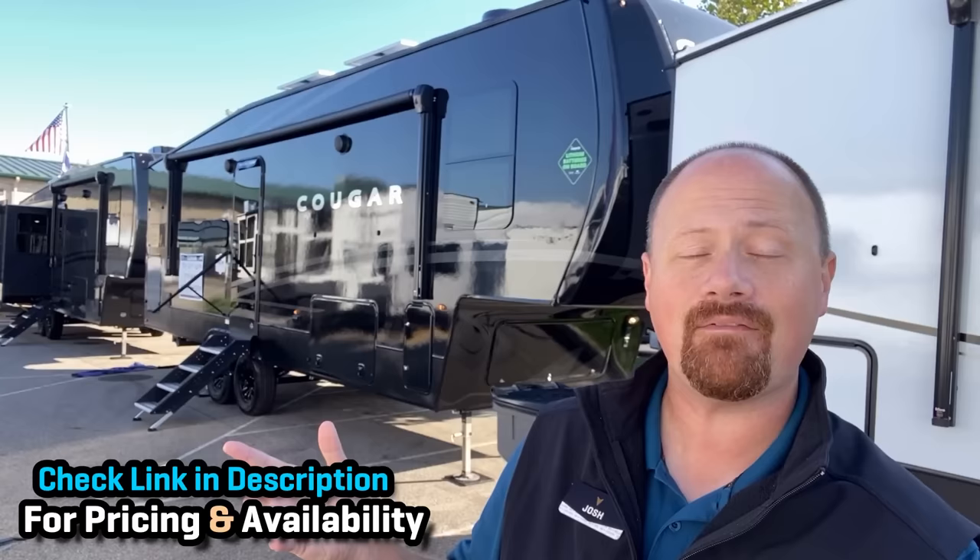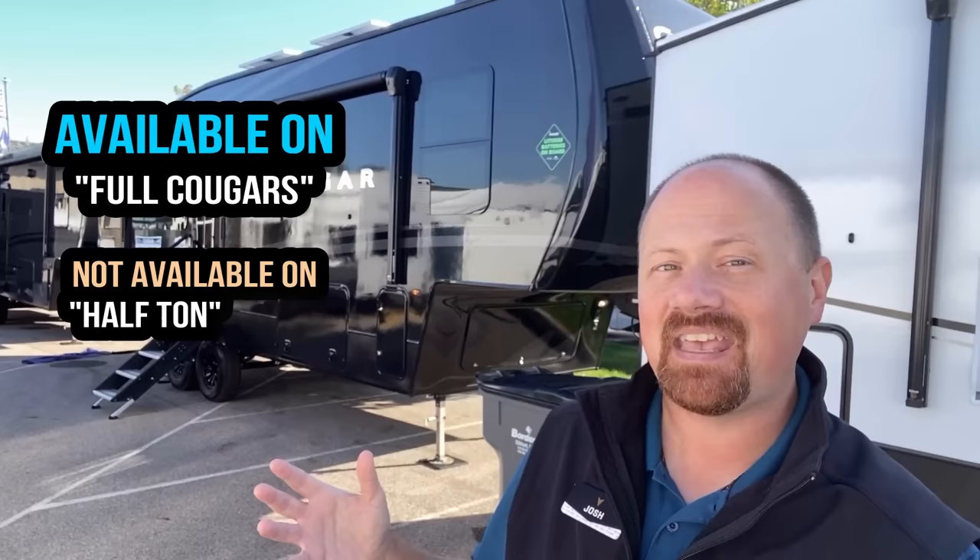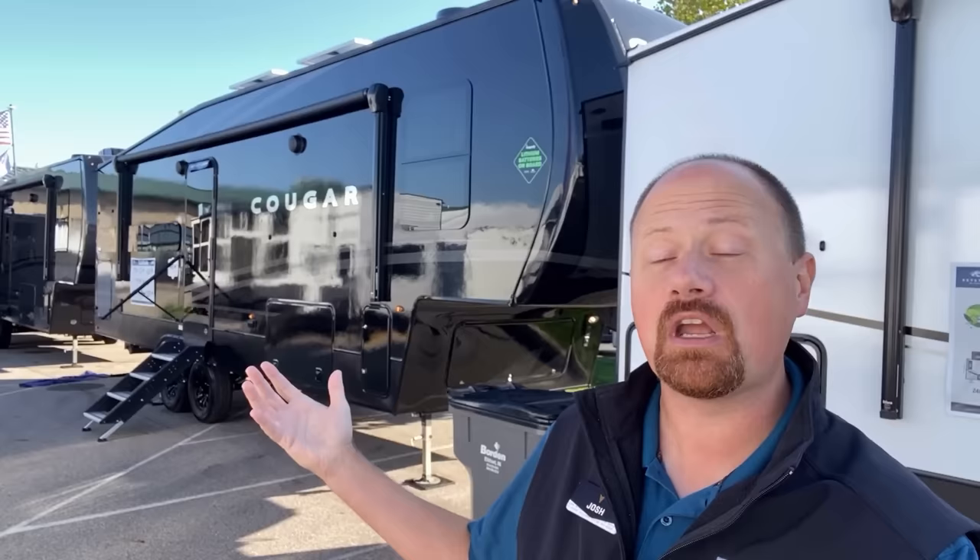It is available on any full big-cat Cougar — not the Cougar half-ton series, but the actual full Cougar proper series. So it's something you can get anywhere from less than 32 feet on this new floor plan behind us up through their biggest models.